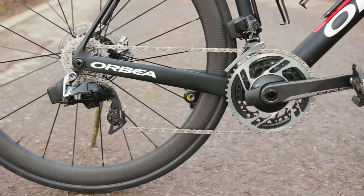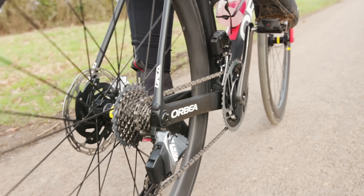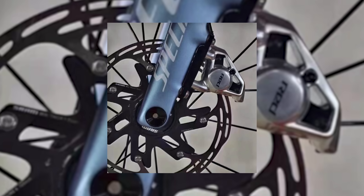SRAM Red is an immensely popular groupset but it is well due an update. The leaked images show an updated rear derailleur, a cassette and a chain, as well as new hydraulic disc brake calipers and rotors. The new cassette confirms that the SRAM Red AXS groupset will remain 12-speed, while the new rear derailleur, chain, brake calipers and rotors look to have had a lot of excess material removed in order to save weight. We do love a bit of weight saving.